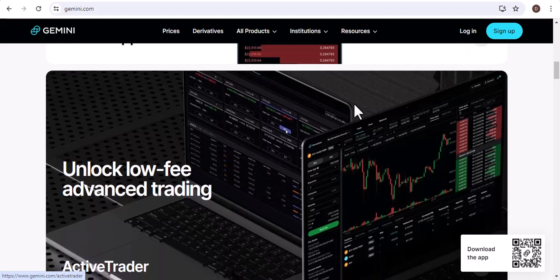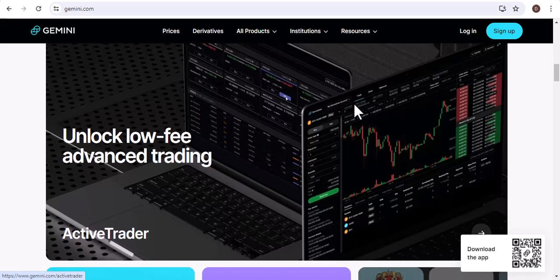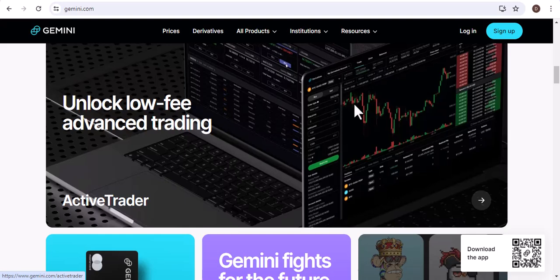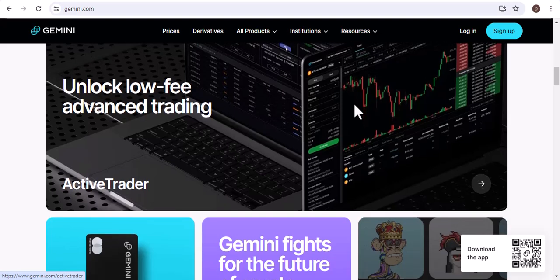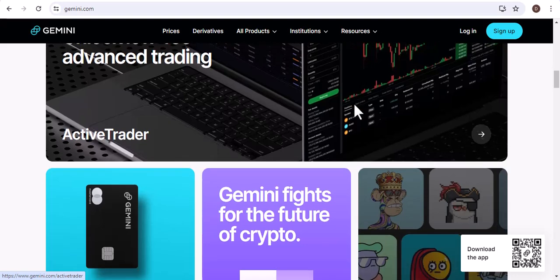What are the benefits of sending Bitcoin on Gemini? There are a number of benefits to sending Bitcoin on Gemini. Here are a few of the most important benefits: It is very easy to use. It is very secure. It is very reliable. The fees are very low.